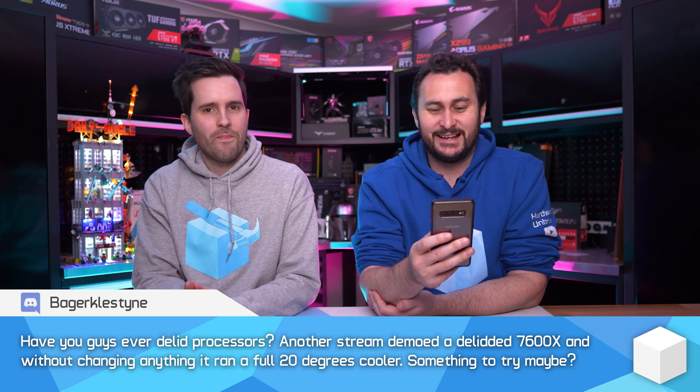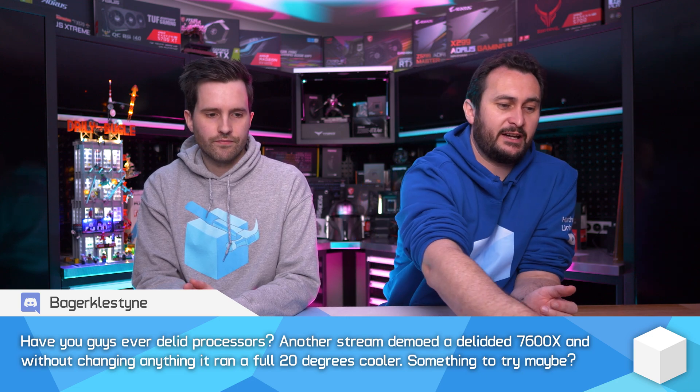DeBauer — I'll get onto that soon. I've used some of DeBauer's tools before to delid, though I haven't done it for a while. We did a video on the 7700K. I know that's getting on now, but delidding since probably that generation got a little bit more sketchy, a little more difficult and more in the diminishing returns category.